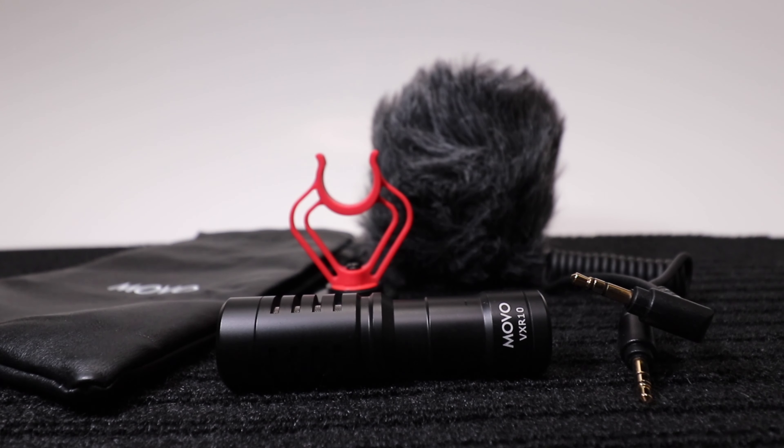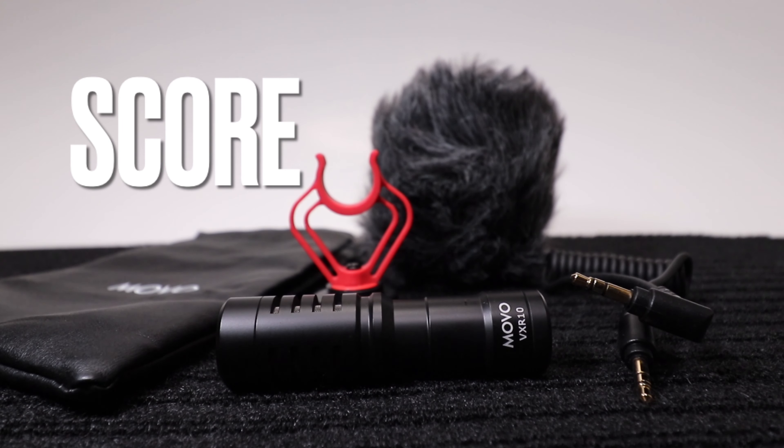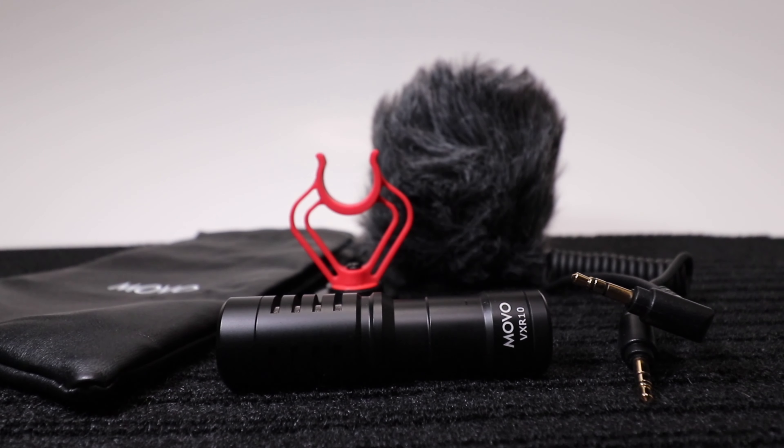Facebook Marketplace score! What's going on? We got a Facebook Marketplace score today — $20 in Campbell, California. What is it? It's a Movo VXR-10 shotgun microphone.